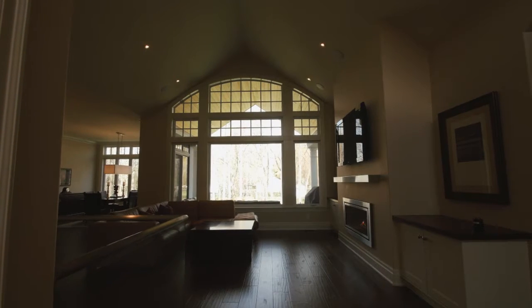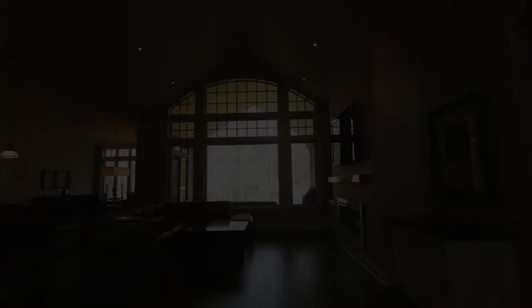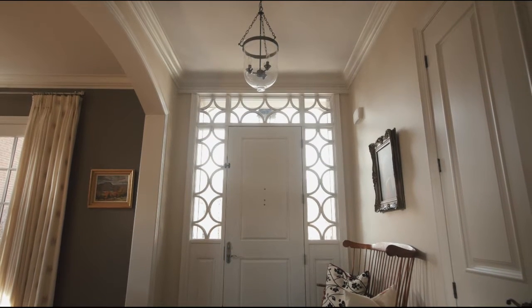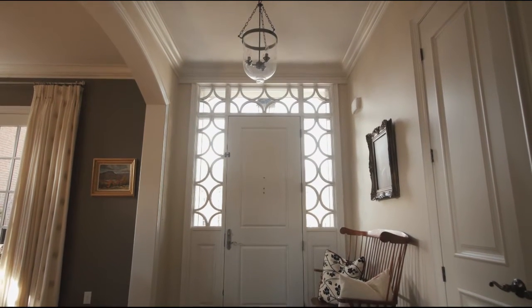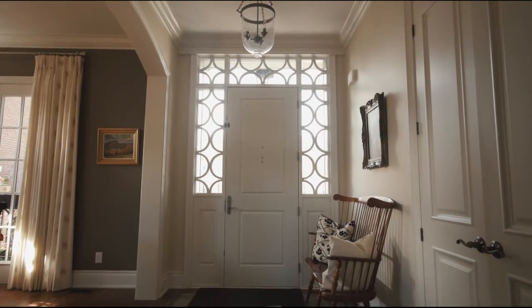Along with the higher ceilings, we can add transom windows over doors, large glass areas to bring the exterior in, and transfer light from bright areas to darker areas of the home. Doors can go to 8-foot heights instead of the typical 80-inch doors, and we can add dormers, high window features, or glass areas to ensure a bright, open-air feel to our homes.